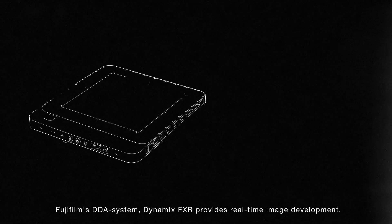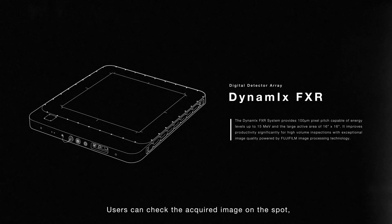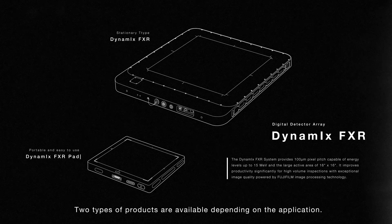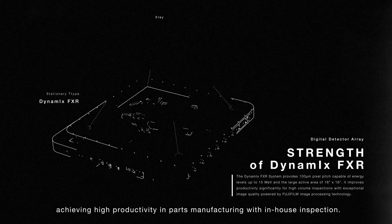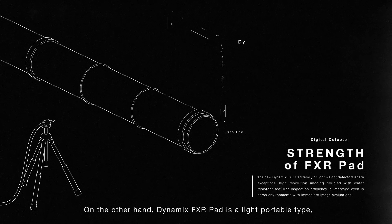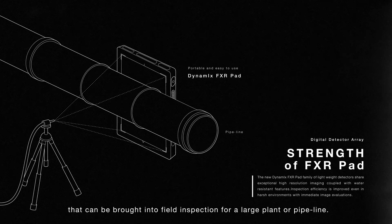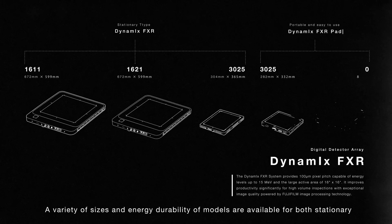Fujifilm's DDA system, Dynamics FXR, provides real-time image development. Users can check the acquired image on the spot and dramatically decrease the time of inspection. Two types of products are available depending on the application. The Dynamics FXR stationary type is connected to the X-ray generator, achieving high productivity in parts manufacturing with in-house inspection. On the other hand, Dynamics FXR pad is a light portable type that can be brought into field inspection for a large plant or pipeline, making on-site inspection possible and helping to save time for reshooting. A variety of sizes and energy durability models are available for both stationary and portable types to adapt to each customer's specific acquisition environment.